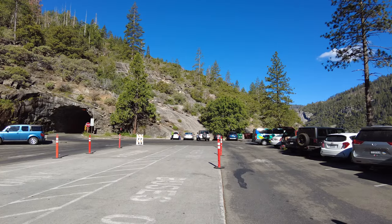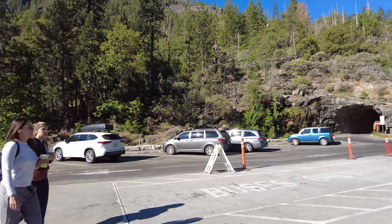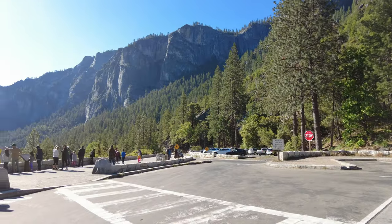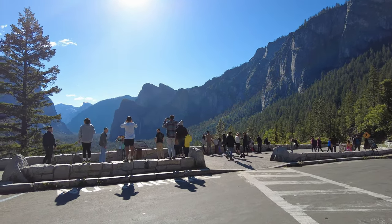If you've never been to Yosemite, Valley View here is the parking lot, and where people go to get those famous photos that you see is right over there. You can see behind them is the famous backdrop.